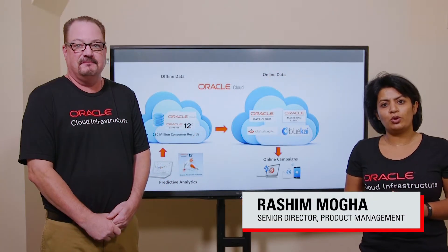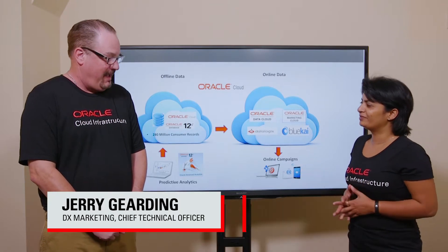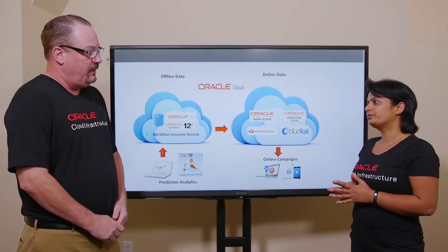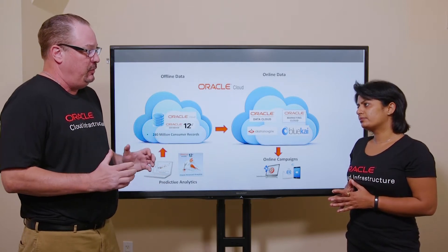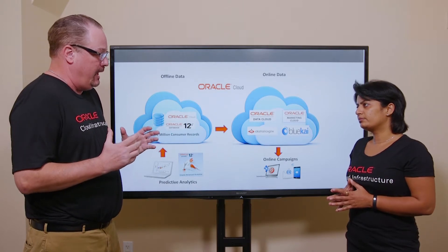Hello and welcome. I'm Ruchian from Oracle and I have with me Jerry from DX Marketing. Tell me more about DX Marketing — what do you guys do? We are a data-driven targeted marketing firm headquartered in Savannah, Georgia. Everything we do depends on our data.